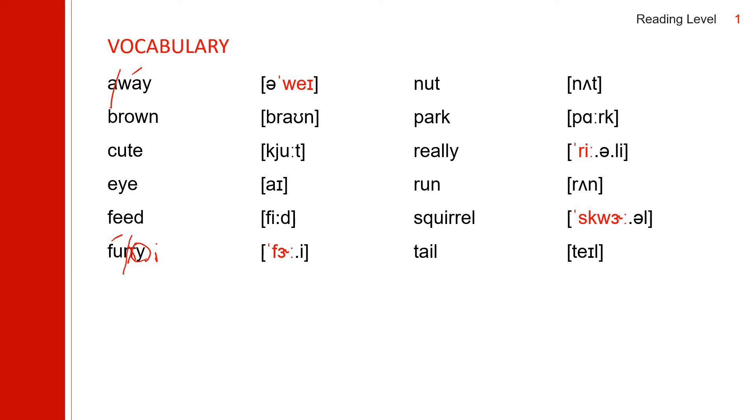Next one: nut. Nut. Next one: park. Park. Next one: really. Really. The L doesn't make a sound. Accent on the first syllable. Really.